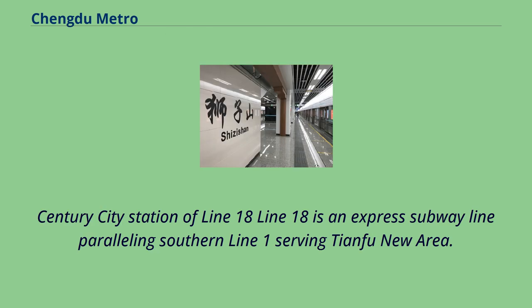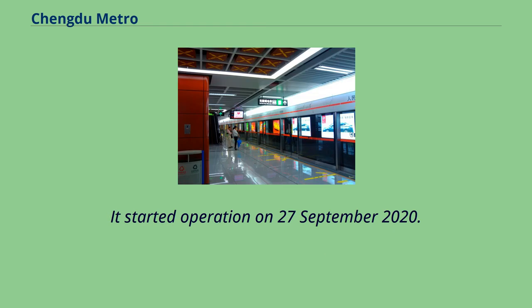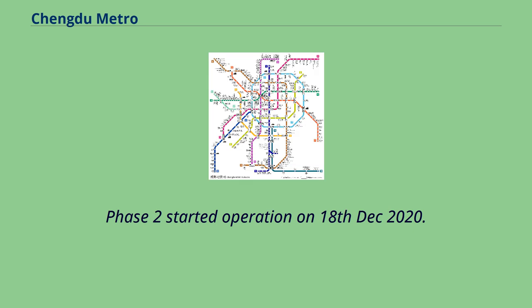Line 18 is an express subway line paralleling the southern Line 1, serving Tianfu New Area. It started operation on September 27, 2020. Phase 2 started operation on December 18, 2020.